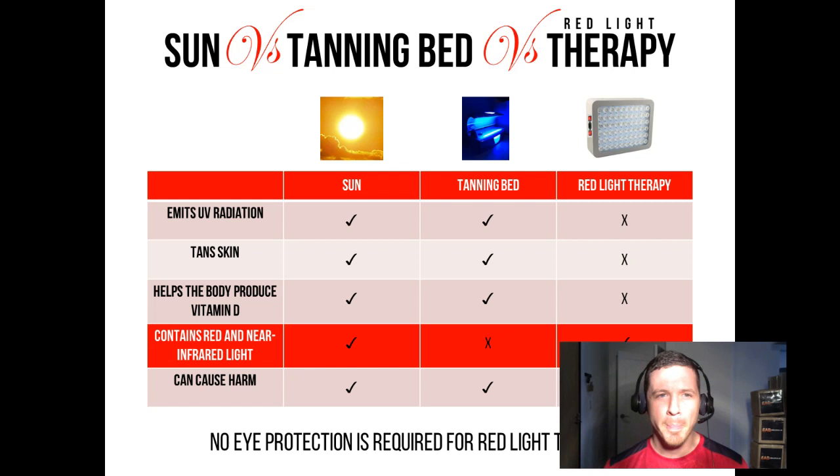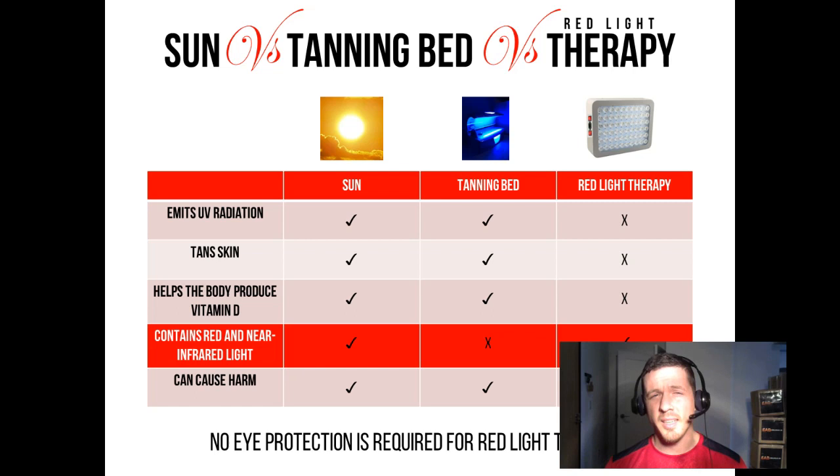Now let's compare all three — sun versus tanning beds versus red light therapy. Does the sun emit UV radiation? Yes. Does a tanning bed emit UV radiation? Yes. Does a red light therapy device emit UV radiation? No, it does not. Will the sun tan your skin? Yes. Will a tanning bed tan your skin? Yes. Will a red light therapy device tan your skin? No, because there's no UV radiation. Does the sun help the body produce vitamin D? Yes. Does a tanning bed help the body produce vitamin D? Yes. Does a red light therapy device help the body produce vitamin D? No, because there's no UVB radiation. Does the sun contain red and near-infrared light? Yes. Does a tanning bed contain red and near-infrared light? No, it does not — which is one of the reasons why it's really harmful for you. Does a red light therapy device contain red and near-infrared light? Yes, it does.